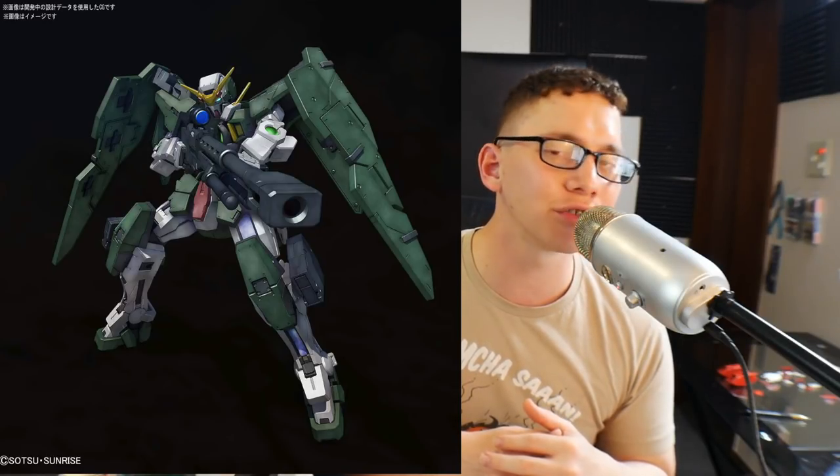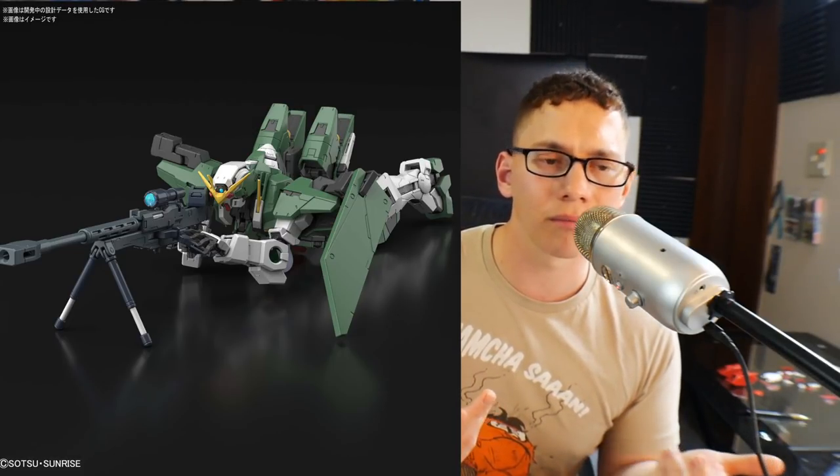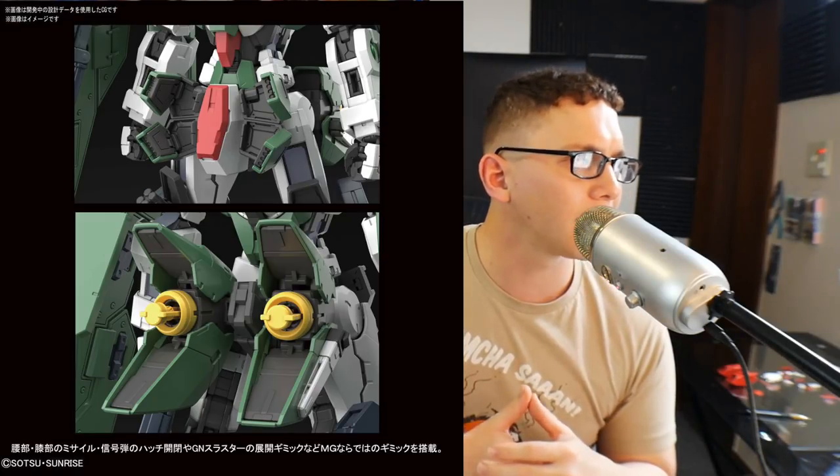Coming out on March 15th is going to be such a beautiful kit. I've actually been kind of conservative on my opinion on this — I've just said yeah I'm going to get it, but haven't really expressed my thoughts on the model itself. But this kit looks super good: the Mastergrate Dynames. It's coming in at 4,860 yen, which is fairly hefty but actually more average for a Mastergrate of this size — around the same size as Exia. I love the overall aesthetics of the Dynames; it's one of my favorites from the Double O series, I'd say my second favorite right next to Exia. The wings look great, a lot of great detail etched in, and the posability looks fantastic.